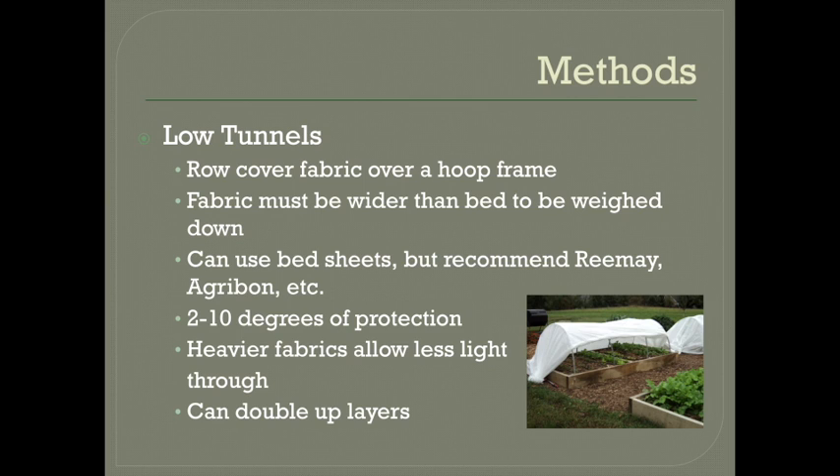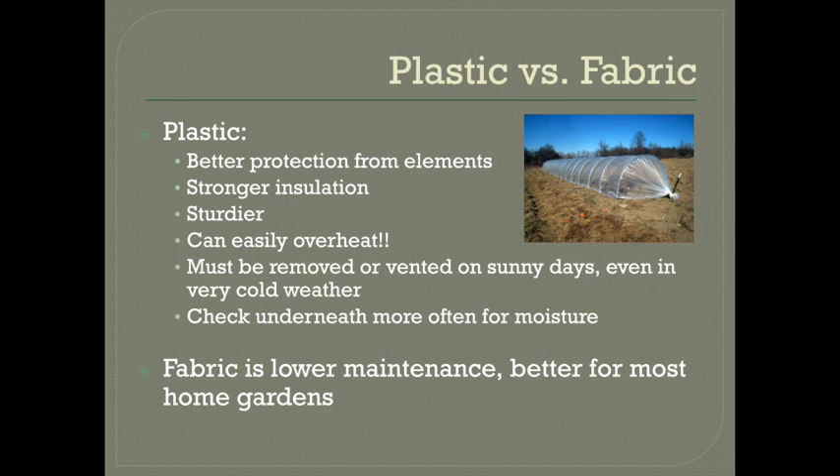The trade-off is that the more cold protection it gives, the less light is able to come through. For example, Agribon's lightest weight winter row cover gives protection down to 28 degrees and allows 85 percent of light to pass through. Their heaviest weight protects down below 24 degrees but only allows 30 percent of light through. So if your goal is just to keep your plants alive and overwinter them through to the spring, the heavier weight is definitely your best bet because they don't really need the light. But if your focus is on harvesting greens during the winter and getting that early spring planting going, you may want to go with a lighter weight if your crops can handle it.